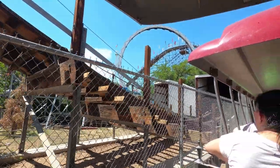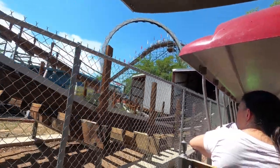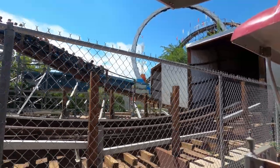I'll also be posting several point-of-view videos to the channel from my day here at Cliffs Amusement Park. In this shot you can see the Rattler coming down, and you can also see the Ring of Fire here in the background.